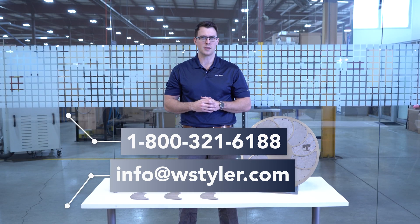The best way to get a hold of us is to call us at 1-800-321-6188, email us at info@WSTyler.com, or talk to us via our chat bot on our website.